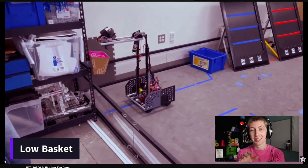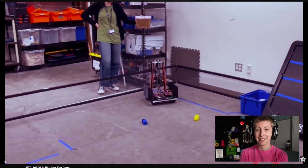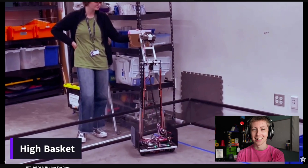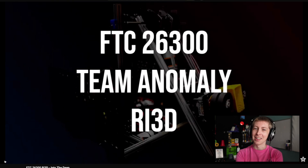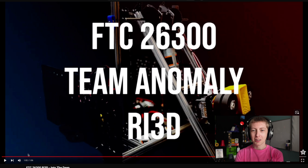Teams obviously at this stage may not have received their fields, so I like the basket at the right height there just for practice — someone holding it up even. That's how you do it when you don't have a field yet. Some nice little wrist action there at the end. It looks like that robot could have the speed to score a lot. Obviously it's going to take a lot of driving practice from any team this year, but I think that robot is well on its way. That's a great three-day effort. Well done.